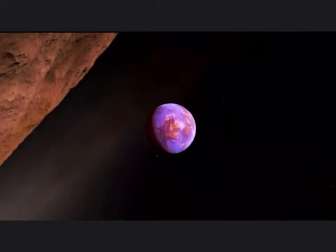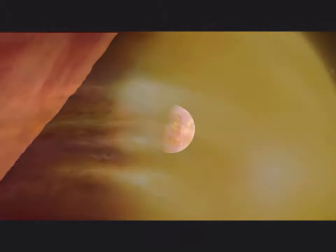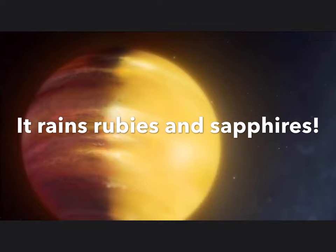Now then kiddywinks, the first planet that we're going to be learning about today is HAT-P7b. Discovered in 2008, this planet is approximately 1000 light years away from Earth. Due to a high concentration of aluminium oxide in the atmosphere, it is believed to actually rain rubies and sapphires on the night side of the planet.